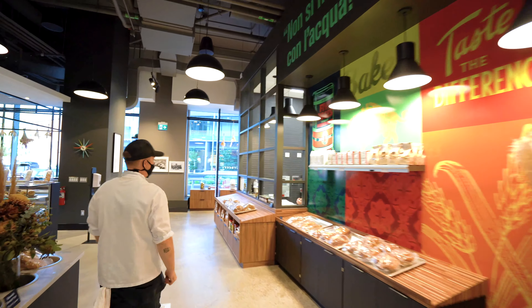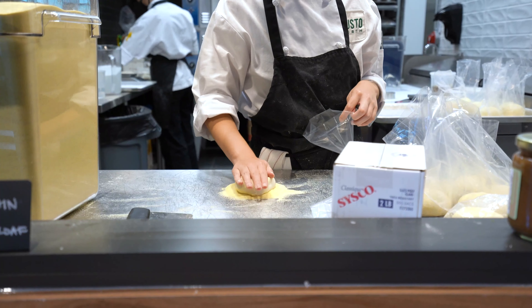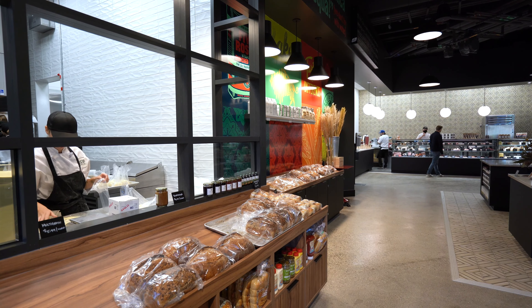Over here you'll find our bake shop. We bake all of our own breads, and the breads that we use are available for retail but we also use them for our grab-and-go. Everything is made from scratch.